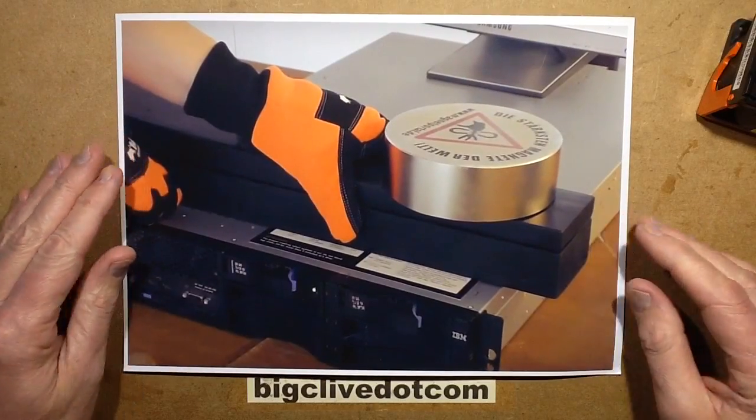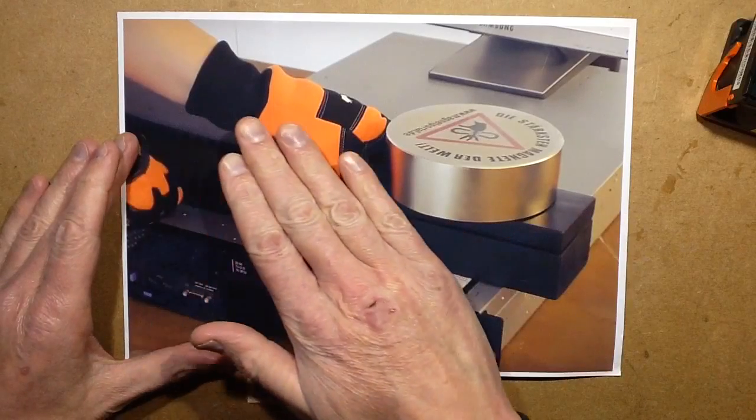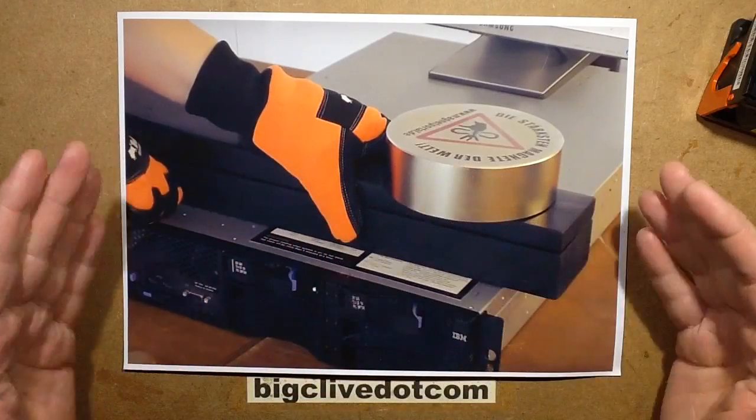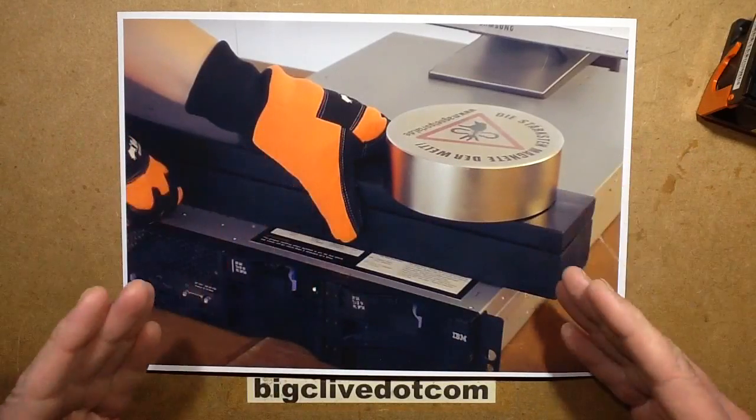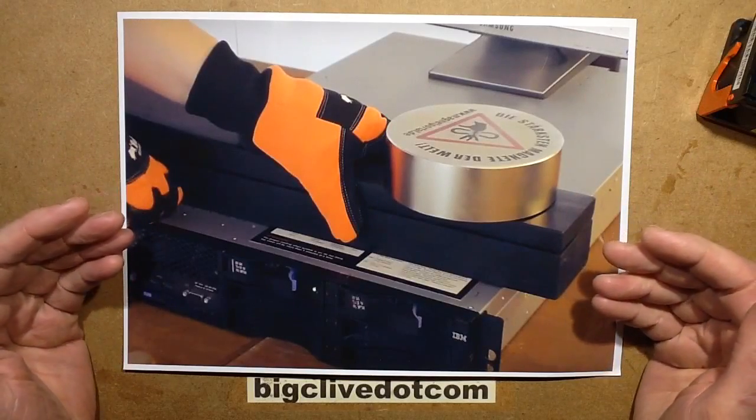The reason for this packer was so they could actually slide the magnet down and bring it closer in a controlled manner, because if that magnet made contact with the server case it would probably be very, very difficult to get back off.